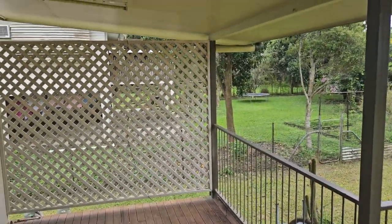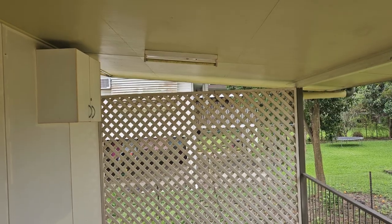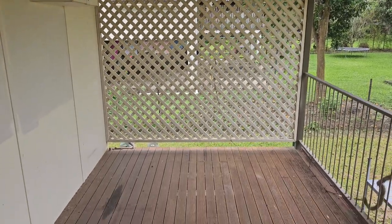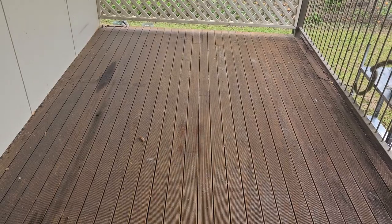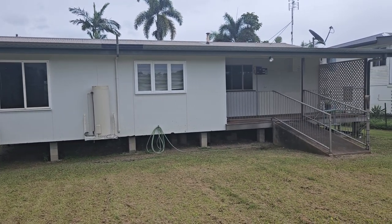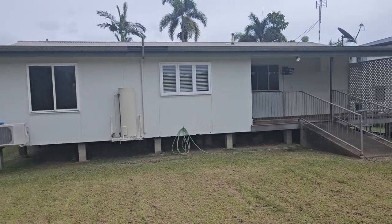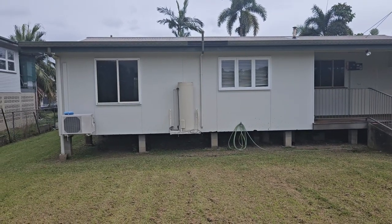With this deck setup, in the morning you could sit on the front deck undercover, and in the afternoon sit on this rear deck. And here is a view of the rear of the home.